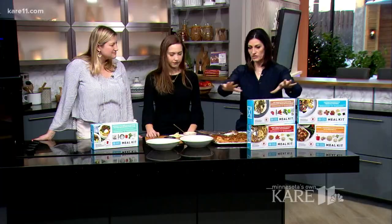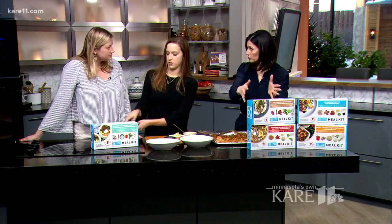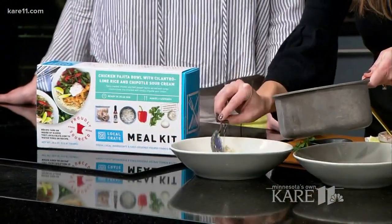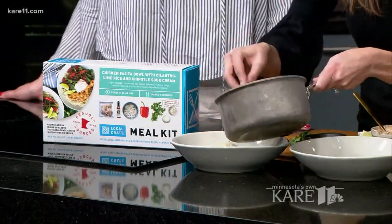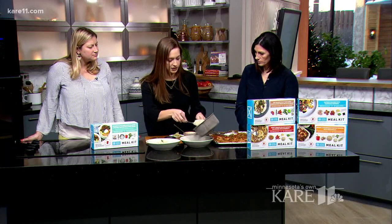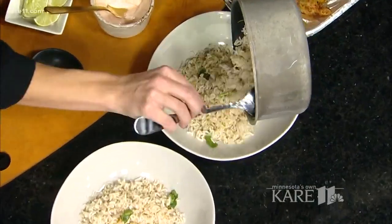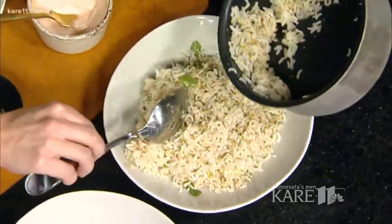We're actually making one right now. You have five different options that you can pick up at any one of the co-ops. It has all the ingredients you need to make a meal for two people. So this is a chicken fajita bowl. It's got a cilantro lime rice — just a little bit of lime zest and cilantro. Then we've got these fajitas that we made in the oven, super easy. And then there's a chipotle sour cream that we're always super excited about because we work with a really awesome chipotle sauce maker here in Minneapolis, Isabel Straightkneed. The co-ops actually carry them.